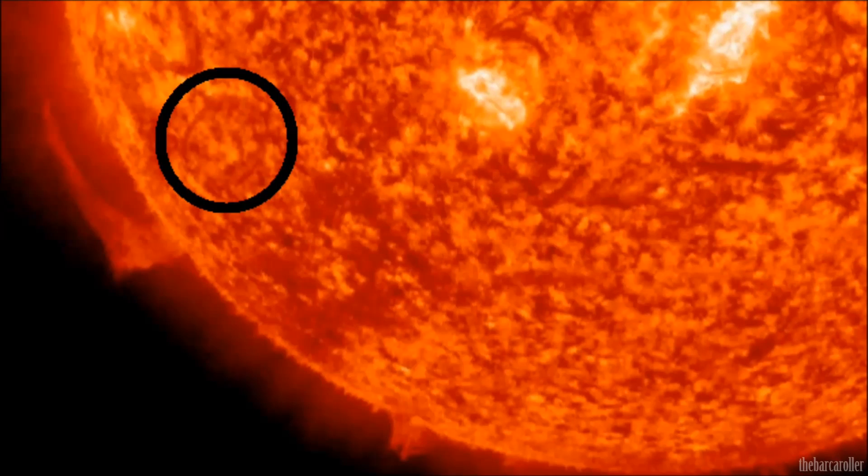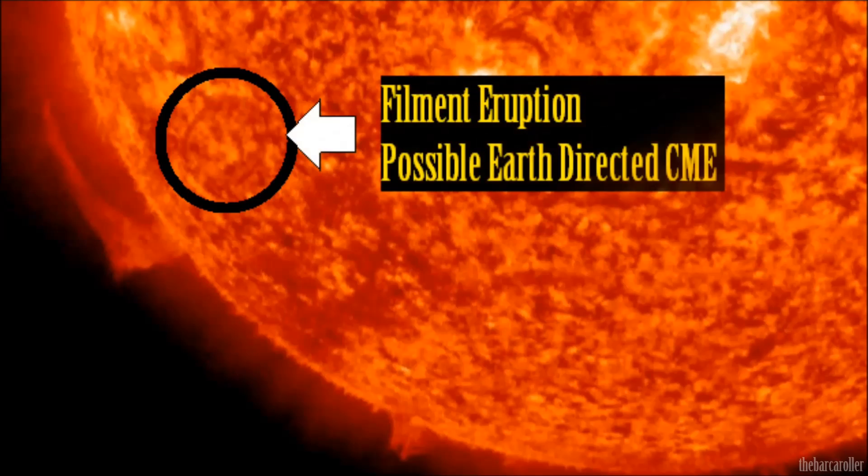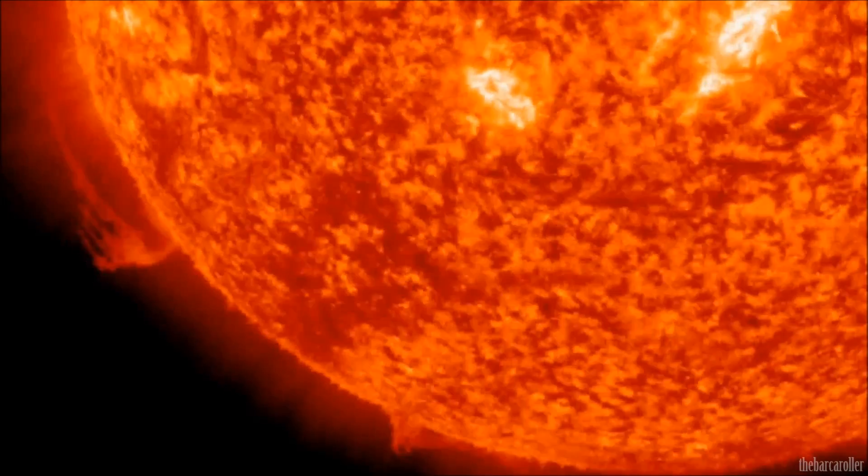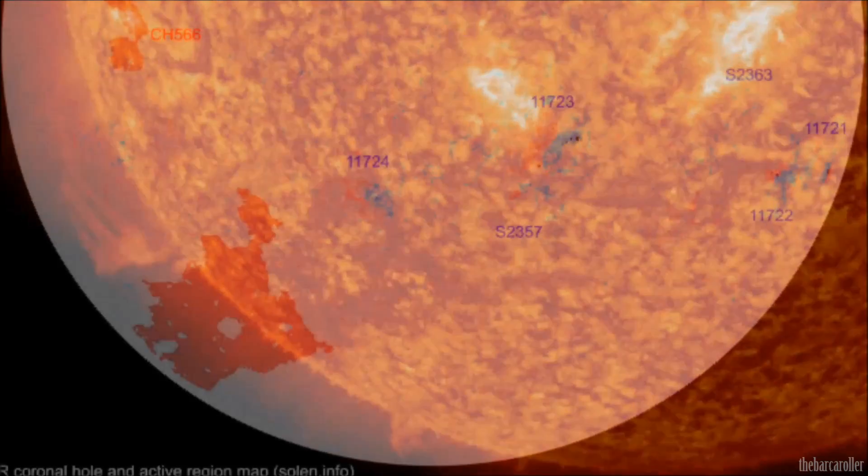It is important to note that we may have a coronal mass ejection en route to the Earth from a magnetic filament that erupted on the 19th of April. This may affect the Earth's magnetic field on April 22nd, so it's definitely worth keeping a close note of. We may see geomagnetic activity or a possible rise in solar winds on April 22nd.